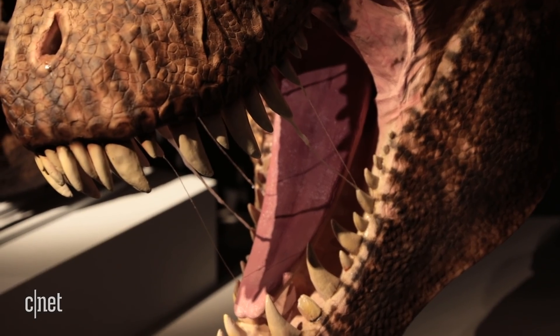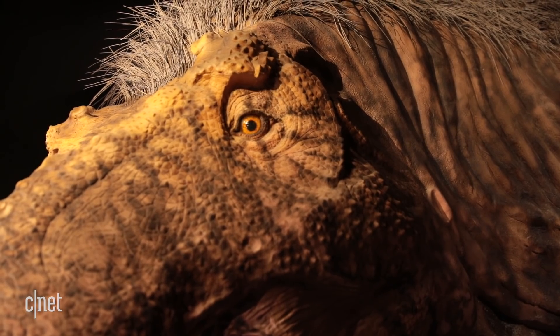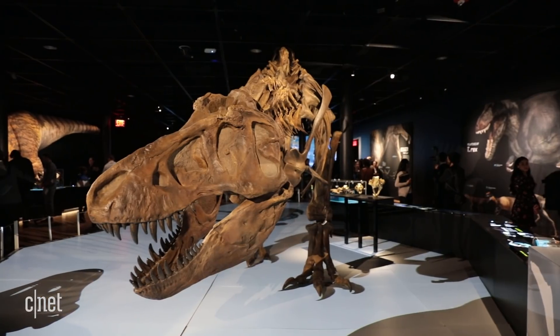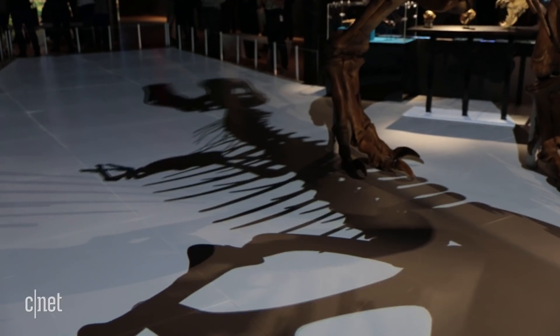Brain casts and CT scans of the T-Rex suggest that it had excellent vision — so sorry about that, Jurassic Park. Additionally, research shows that Tyrannosaurus Rex had a very good sense of smell and hearing.